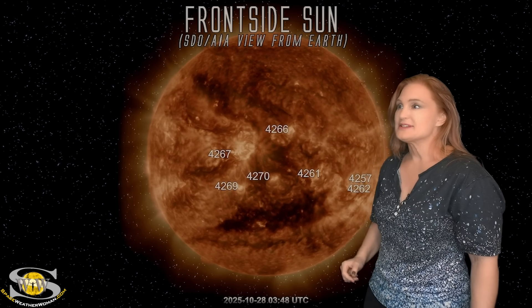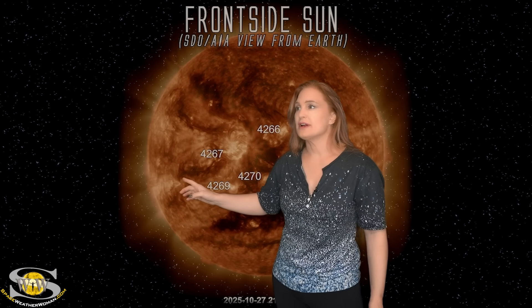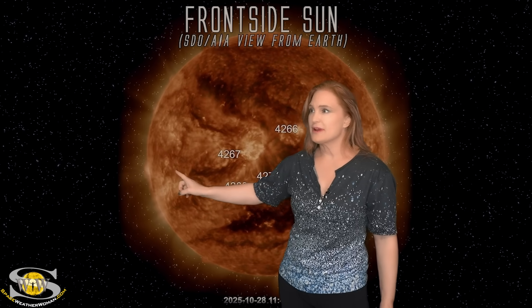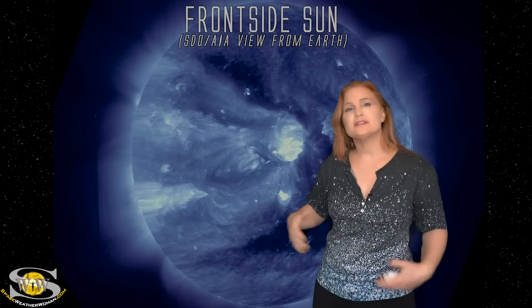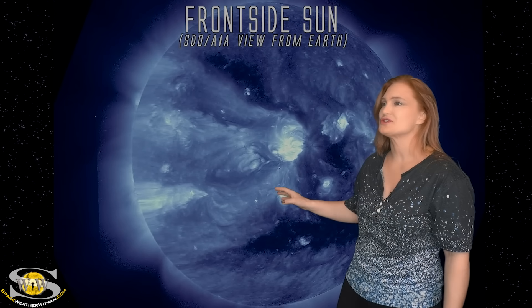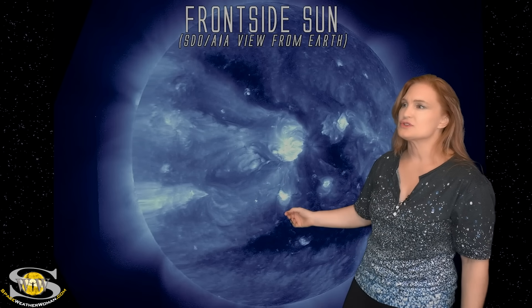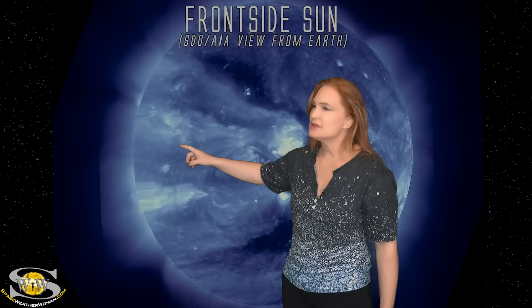Now what I want to talk about is what's going on on the east limb over here. You might notice a series of pops and a little something followed by a poof — a complicated eruption that launched a very interesting-looking structure. I'm turning this into a different wavelength so you can see it more easily.